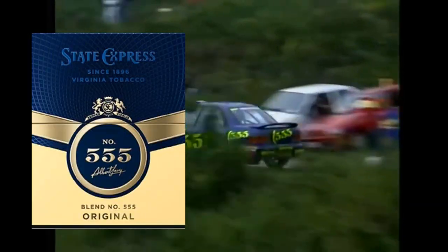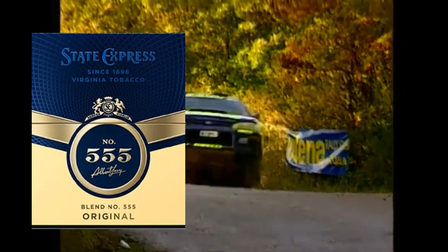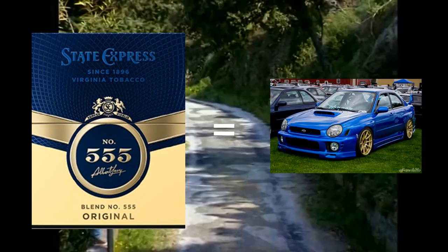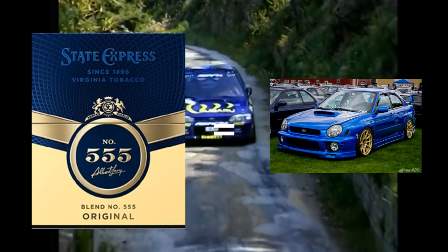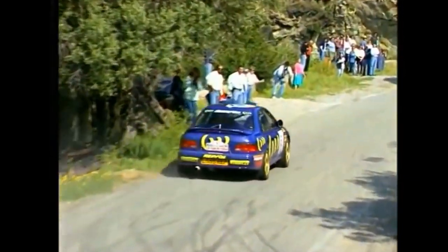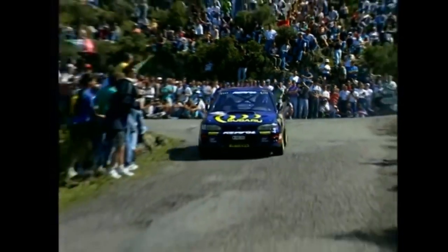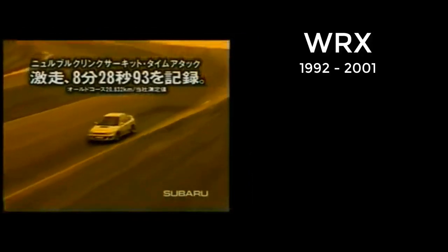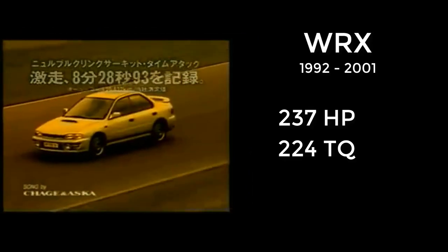They were sponsored by State Express 555 tobacco company, which brought the gold and blue coloring. That gold and blue color scheme would soon become the signature color of every WRX. Unfortunately for North Americans, the Impreza in the Japanese market was being sold with an option featuring a turbocharged engine called the WRX.